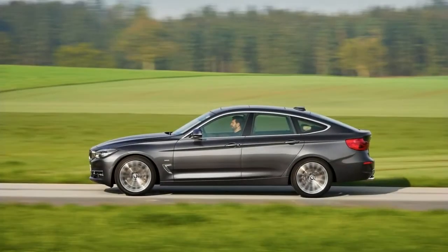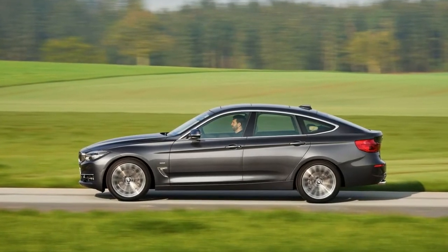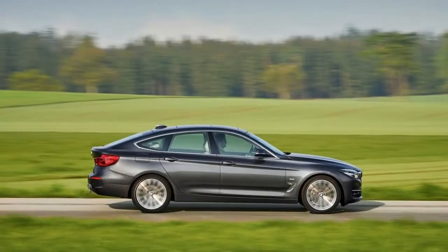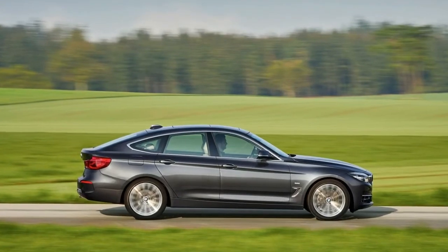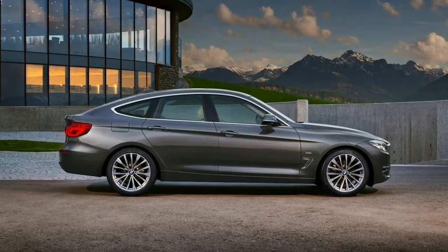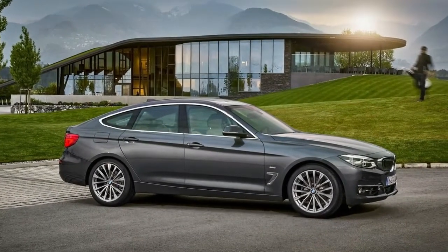As before, the 3 Series Gran Turismo shares a lot of sheet metal with the 3 Series sedan and sports wagon, yet it rides on the wheelbase of the China-only long-wheelbase sedan. Inside, the rear seat area is decidedly spacious, there's a large and versatile cargo hold, and passengers sit more than 2 inches higher than in the sedan or wagon.